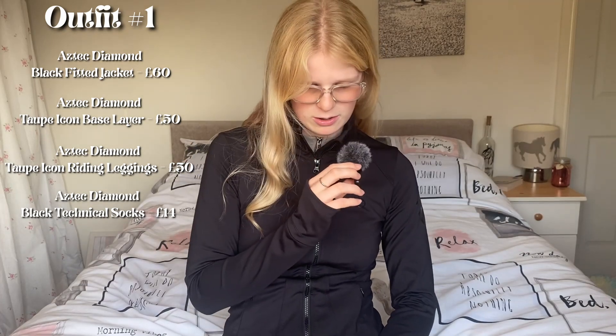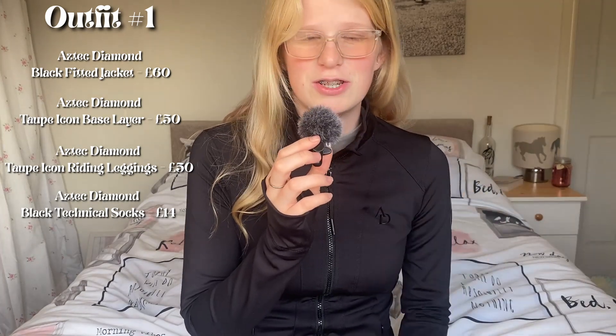So the first outfit has my mic attached to it. Underneath we have the taupe base layer, long sleeve. Taupe is definitely one of my favourite colours by Aztec Diamond — it kind of goes with everything. It's a very universal colour and I tie this jacket in with the Aztec Diamond socks. You can't go wrong with a nice pair of socks to tie an outfit together when you are an equestrian. You may look like a strange person out in the real world, but when you're an equestrian, socks make a look. And I have the matching jods on.